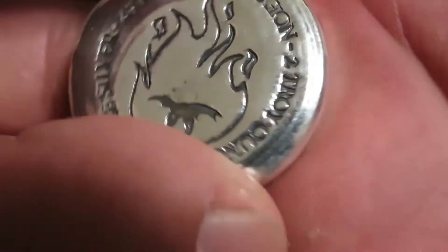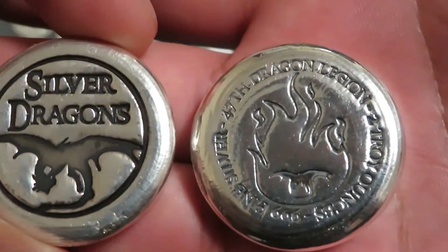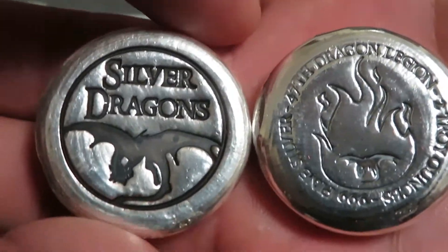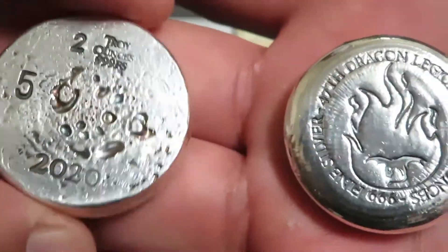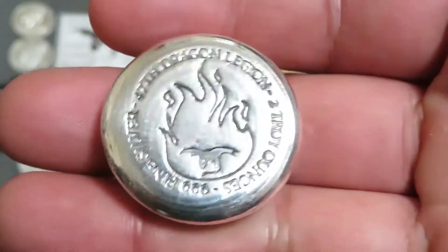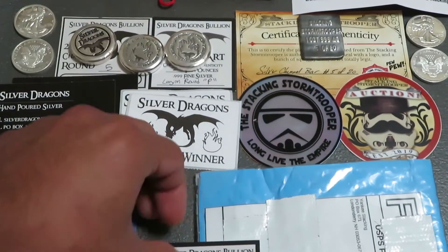I got this one number five because I wanted to keep that number five for SD's channel round — I got number five for the last one. So I wanted number five for this one also. I had to fight Silver Damsel hard for this one; she wanted it too. So there it is.